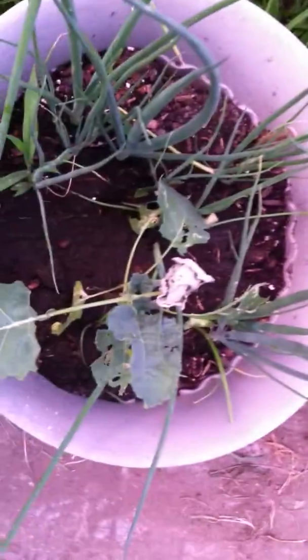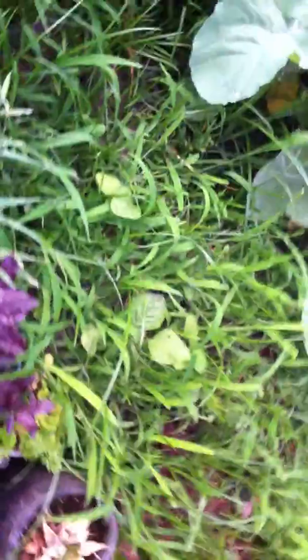This is one of my cabbages that I transplanted and it looks like it's going to make it. The more purslane I pull up the more it keeps popping up. There's a little grass over here because I didn't want to mess with it. And this here — this is some of the thyme that I planted.